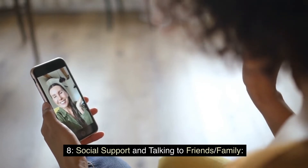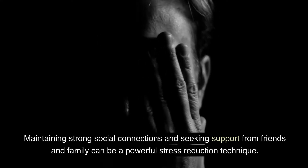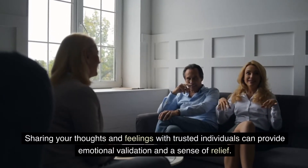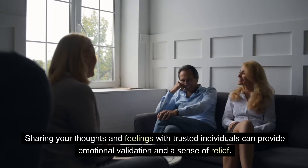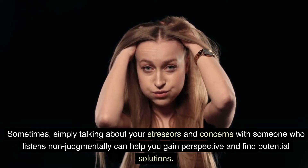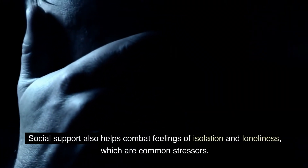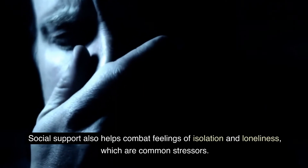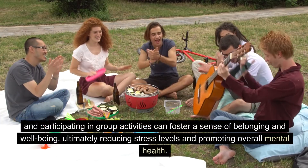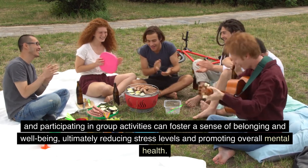Maintaining strong social connections and seeking support from friends and family can be a powerful stress reduction technique. Sharing your thoughts and feelings with trusted individuals can provide emotional validation and a sense of relief. Sometimes, simply talking about your stressors with someone who listens non-judgmentally can help you gain perspective and find potential solutions. Social support also helps combat feelings of isolation and loneliness. Engaging in social activities, spending time with loved ones, and participating in group activities can foster a sense of belonging and well-being, ultimately reducing stress levels and promoting overall mental health.